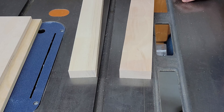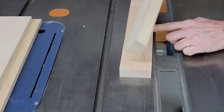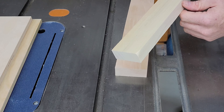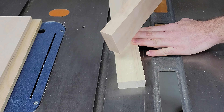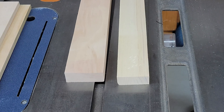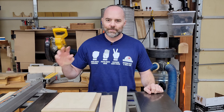In case you're wondering what the difference is between poplar and birch, I have here a piece of poplar and here a piece of birch. So if anybody ever challenges you to a game of poplar birch table saw, pick table saw, because nothing beats a table saw. Thanks for watching.